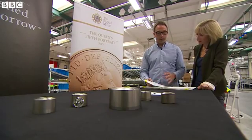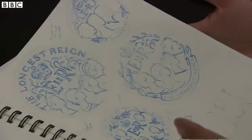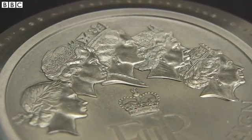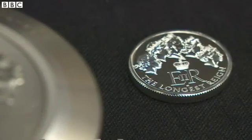We're looking at some of the portraits and where the positioning of those are. It's taken two years of preparation to get to this stage. Design staff at the Royal Mint were invited to submit their ideas for the reverse of the coin. The winning design features the five portraits of the Queen used on currency throughout her 63-year reign.